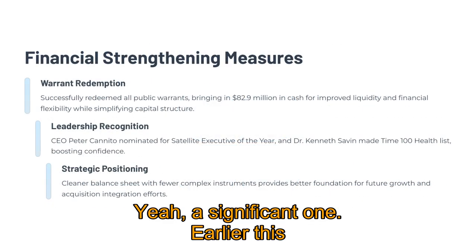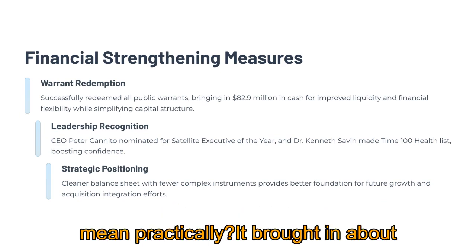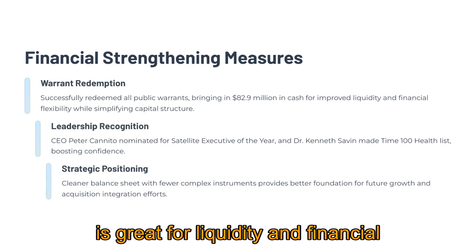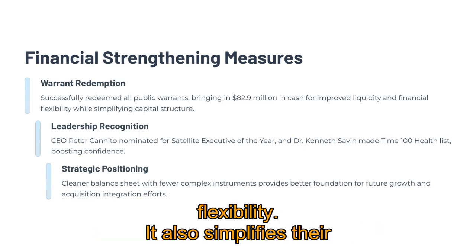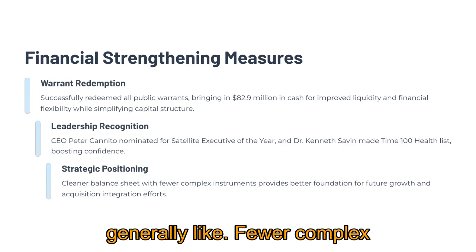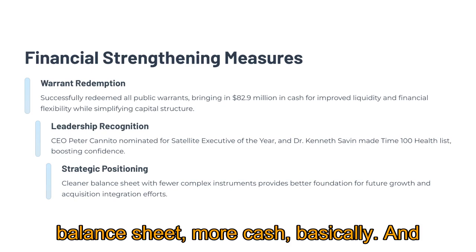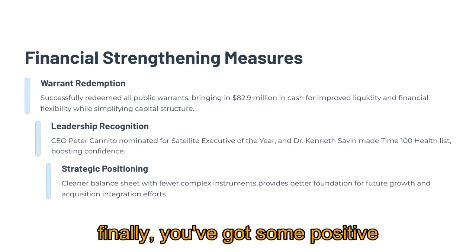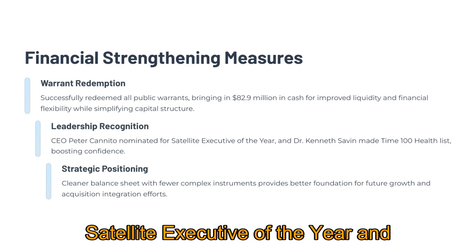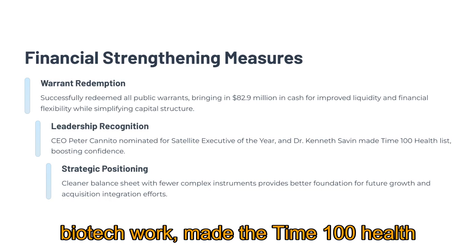A significant financial positive: earlier this year they successfully redeemed all their public warrants. That brought in about $82.9 million in cash, which is great for liquidity and financial flexibility. It also simplifies their capital structure, which investors generally like — fewer complex instruments floating around, basically a cleaner balance sheet with more cash. And there's some positive recognition for their leadership: CEO Peter Canedo was nominated for Satellite Executive of the Year, and Dr. Kenneth Sabin, involved in their biotech work, made the Time 100 Health list. That kind of recognition can help boost confidence.